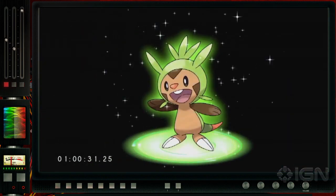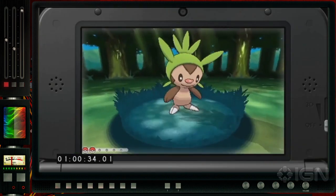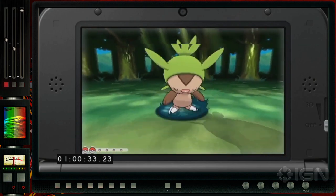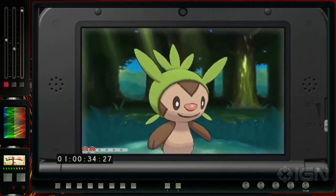Behold the three new starters. First we have Chespin, which is the grass type — he has a little grass hat and he's like a chipmunk dude with kind of mole feet. We don't really know what this guy is. I'll be honest, I'm a little apprehensive about Chespin here, but I didn't like Oshawott when I first saw him and now he's one of my all-time favorites, so I'm gonna keep an open mind.